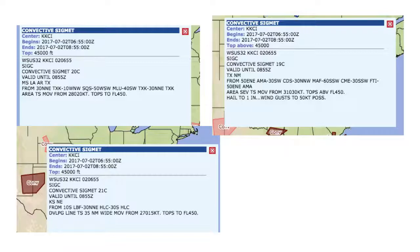These are convective SIGMETs, which previously we saw that one was around Texas — that's the bottom left one. The center is also KKCI. These convective segments are 19C, 20C, and 21C. The top left one, 20C, is from 30 miles north-northeast of what seems like Texas to 10 miles west-northwest of SQS, and so on. Not many convective segments throughout the US today, just a couple here and there.